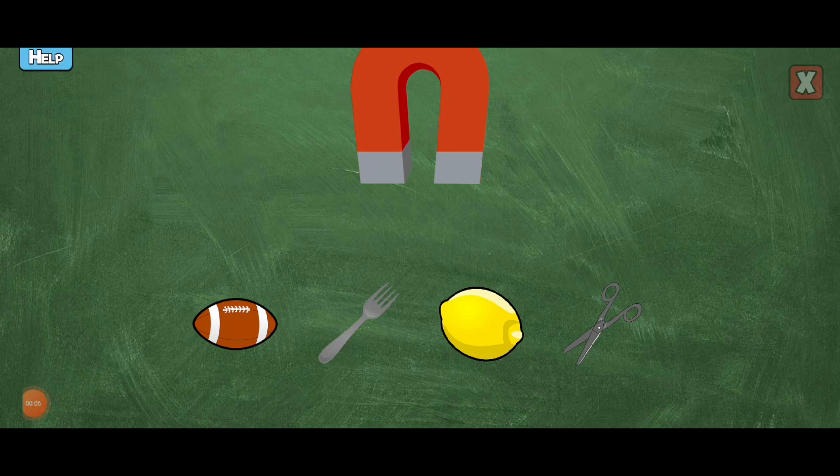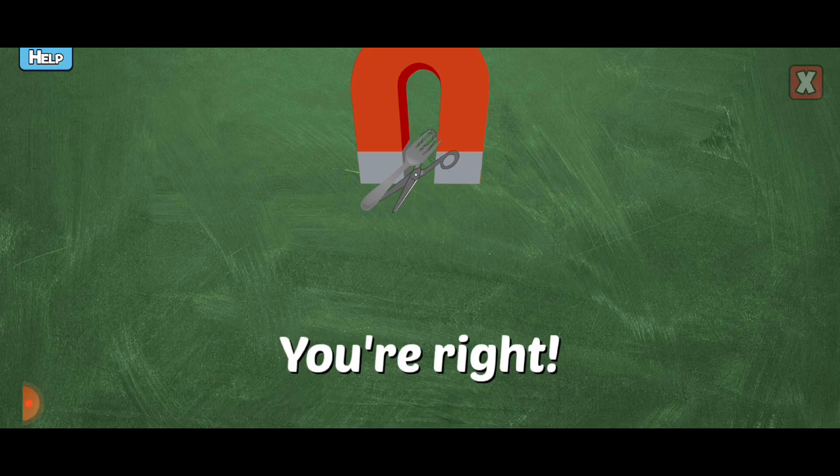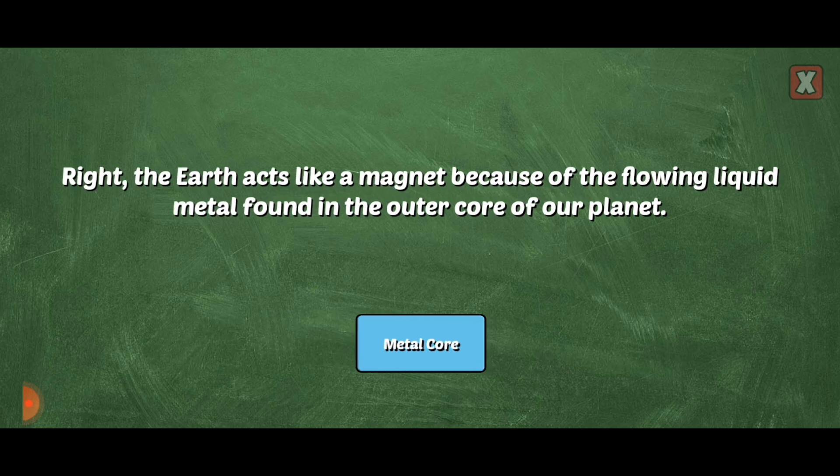Tap on the items the magnet would attract. Yes, the magnet would attract that because it's made of iron. You're right! Great! Nice!